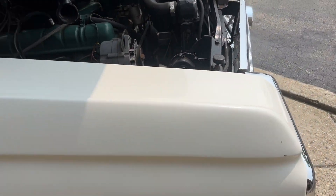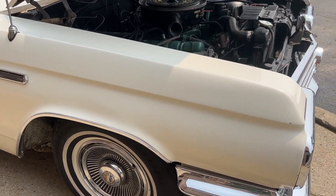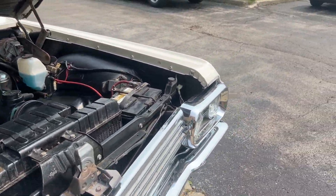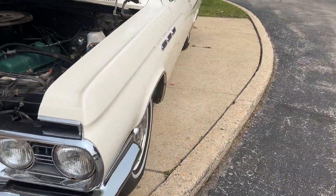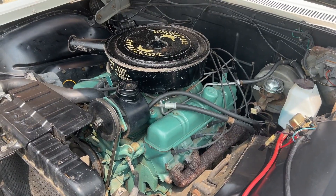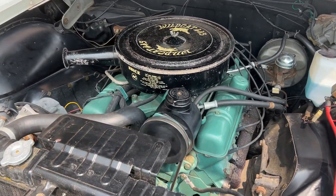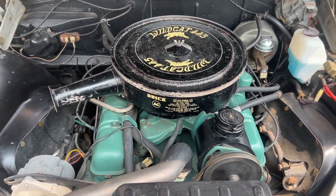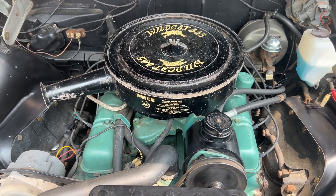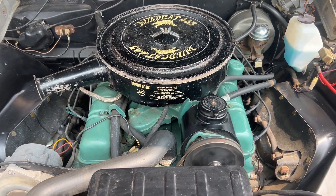We are going to fire it up now, drive it, and then hop in. Super smooth.